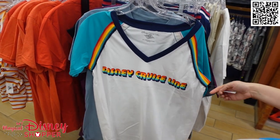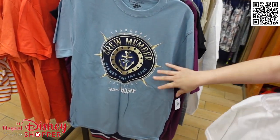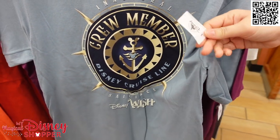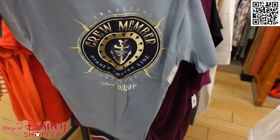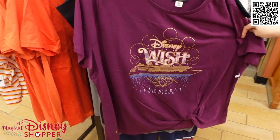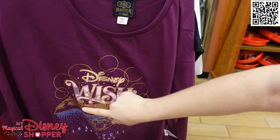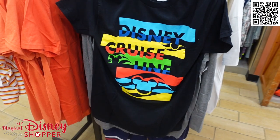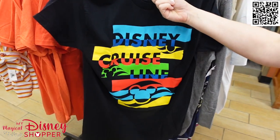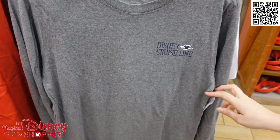There is the V-neck rainbow top with the stripes for $14.99. This one I really think is cool because it says 'crew members' — so this is a crew shirt. It is $13.99 on the front, and the back is plain. There is a purple Disney Wish oversized shirt for $19.99 — it has that beautiful coloring of the chandelier in the lobby. Disney Cruise Line funky colors is $12.99, so 50% off. As you can tell, most of the items are going to be 50% off in the Disney Cruise Line section.